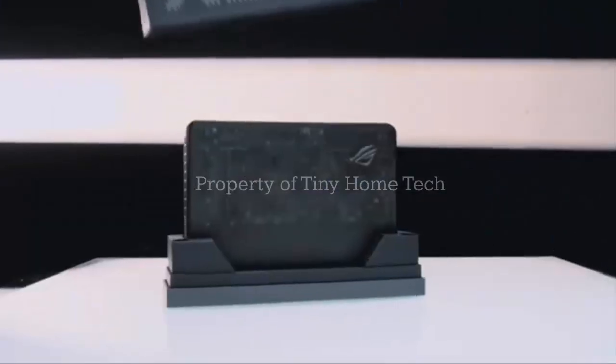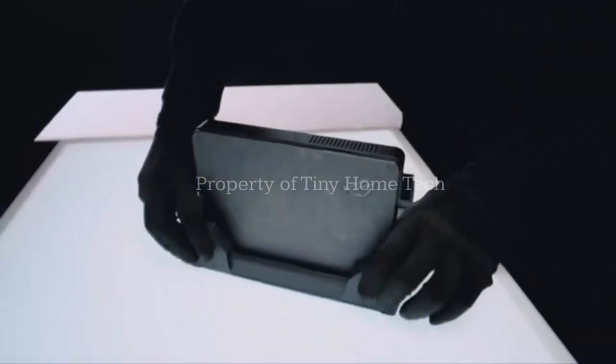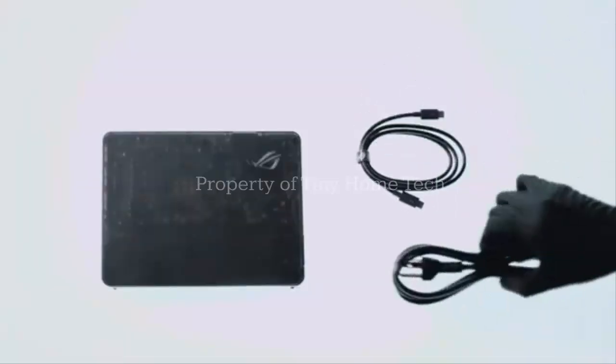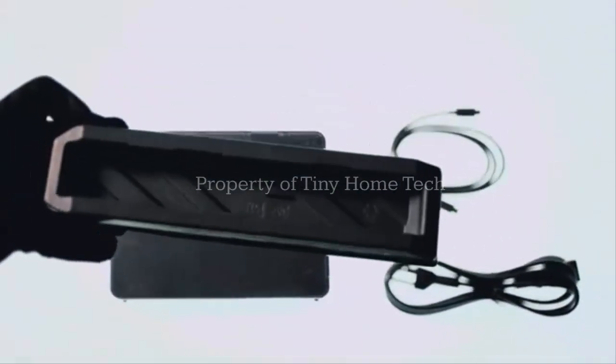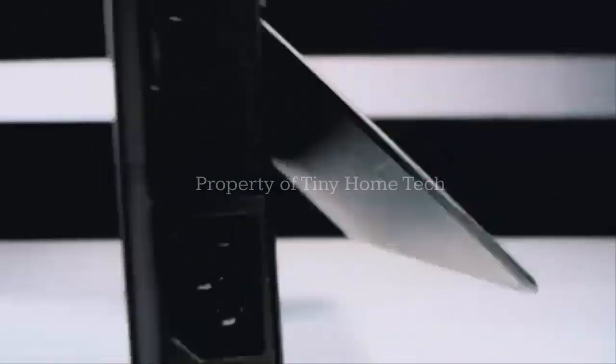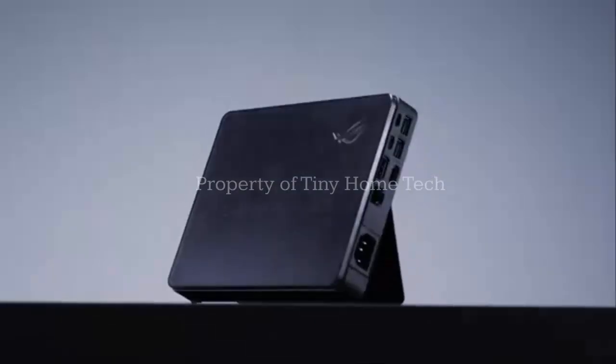Nine months late, higher than expected prices, and performance gains that might still make you say shut up and take my money. This is the Asus ROG XG Mobile 2025, finally launching worldwide, but not exactly how Asus planned.